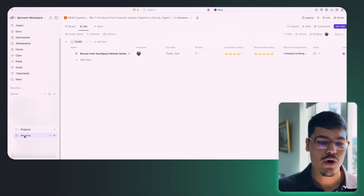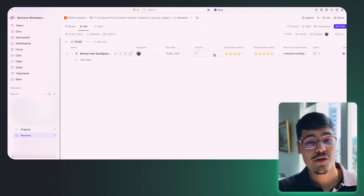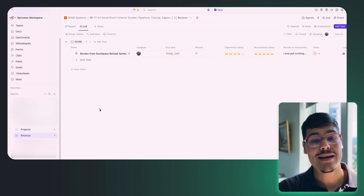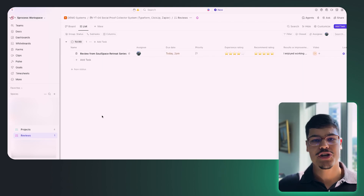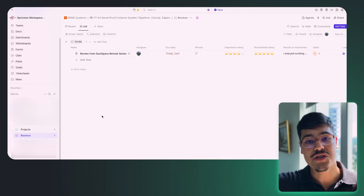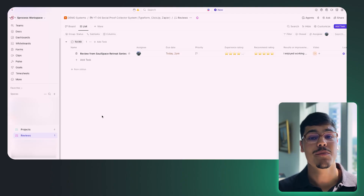A team member is assigned to the task and responsible for posting that content to the website by a set due time. When we have more and more client reviews submitted, more tasks will be created in the Reviews list, making it much easier for Opera and her team to manage the workload, see who is responsible for posting each review, and track due dates.